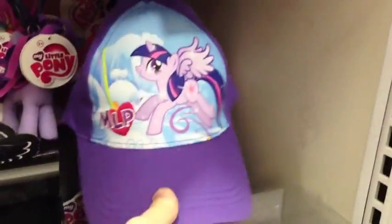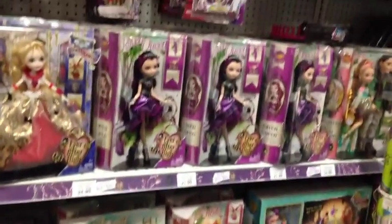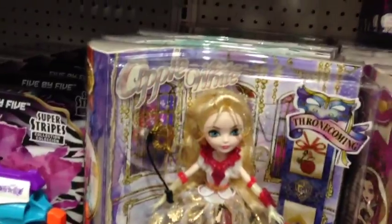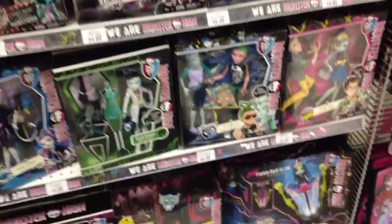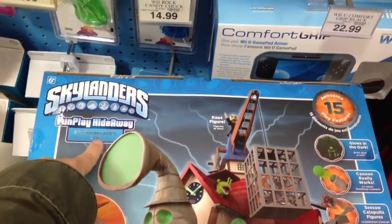They have these cool hats — Twilight Sparkle. Oh, these are cute; I've never seen them before. And here's the Ever After High section. I don't see anything that I haven't seen before. Vote for Throne Coming Queen — mine is definitely Team Cupid! In the Monster High section, this is the first time seeing the Gorgeous Ghoul Head; that's pretty cool. But I don't see anything else new. I also saw a Skylanders Fun Play Hideaway, Dr. Crankcase's Lair, over in the electronics section — that looks pretty cool.